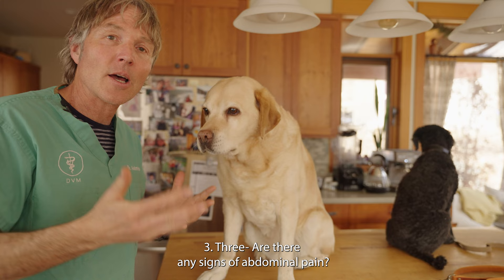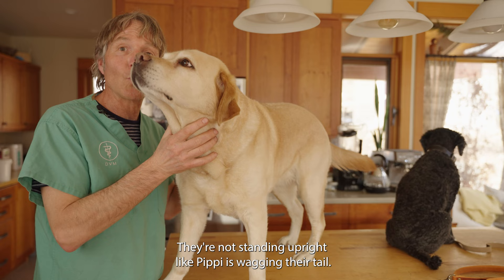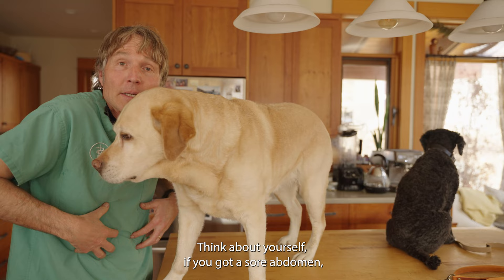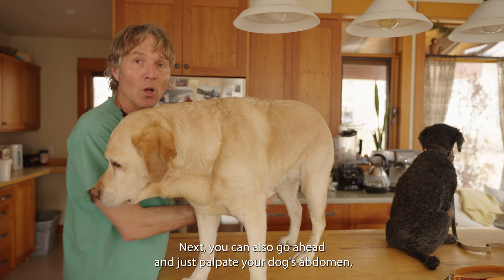Three: are there any signs of abdominal pain? Generally, a dog that has eaten something is going to have abdominal discomfort. Typically they're going to be hunched over, not standing upright like Pippy wagging their tail, and they're guarding and protecting their stomach. Often they'll be walking, but it's very stilted — not the same way a dog normally would walk — because their belly is sore. Think about yourself if you've got a sore abdomen; you're not running around feeling happy and cheerful.